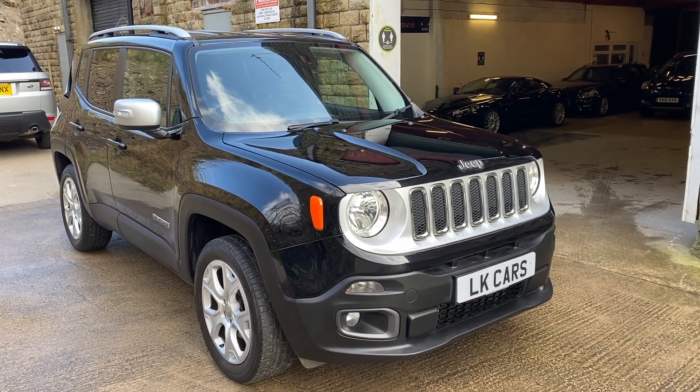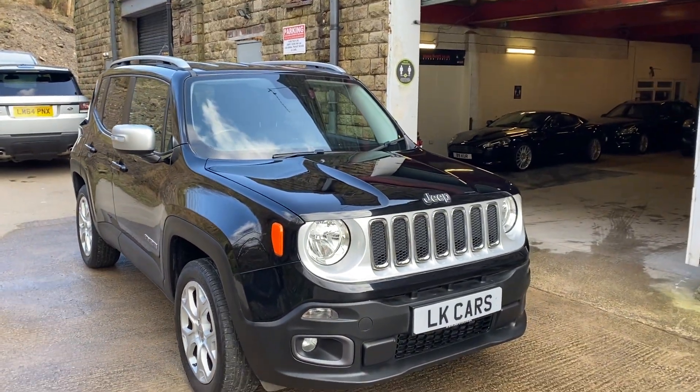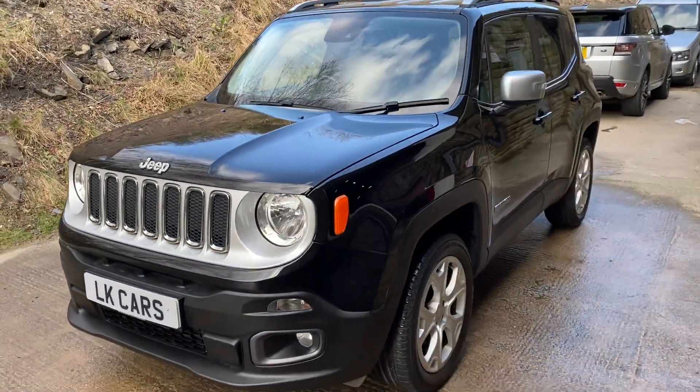Hello and welcome to LK Cars. Today we have our Jeep Renegade. It's a 2016, 65 plate, finished in Renegade black.